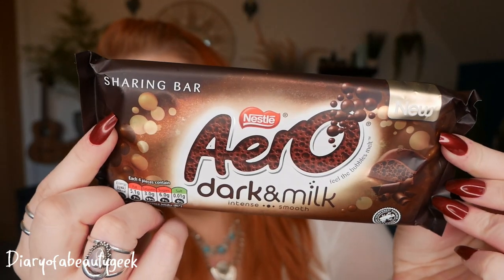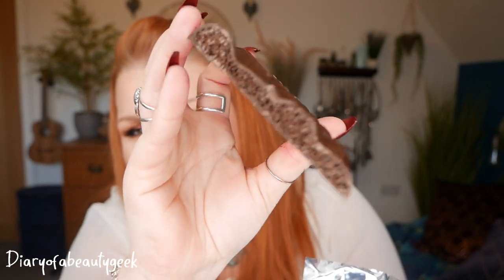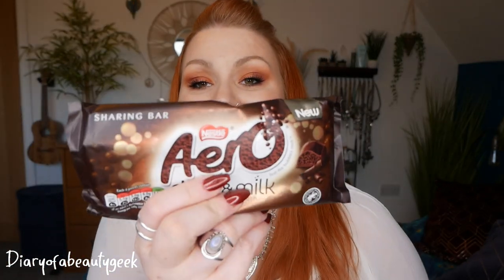Next we've got some chocolate - a brand new bar of Aero Dark and Milk. It's a sharing bar, a nice big one. I love Aero - my favourite is the mint Aero. It's a nice rich chocolate. The recommended retail price is £1.00. Aero Dark and Milk has a higher percentage of cocoa solids than standard Aero whilst keeping the lightness and smoothness of Aero milk chocolate.